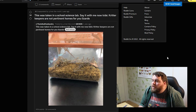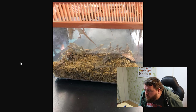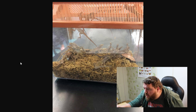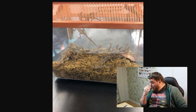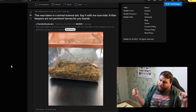This was taken in a school science lab. Say it with me now, kids: critter keepers are not permanent homes for your lizards. 1, 2, 3, 4, 5, 6, 7, 8, 9, 10, 11, 12, 13, 14 lizards in that little box. And it's in a school. You'd think that teachers are supposed to educate, and have the ability to learn themselves and figure stuff out. But I guess not.